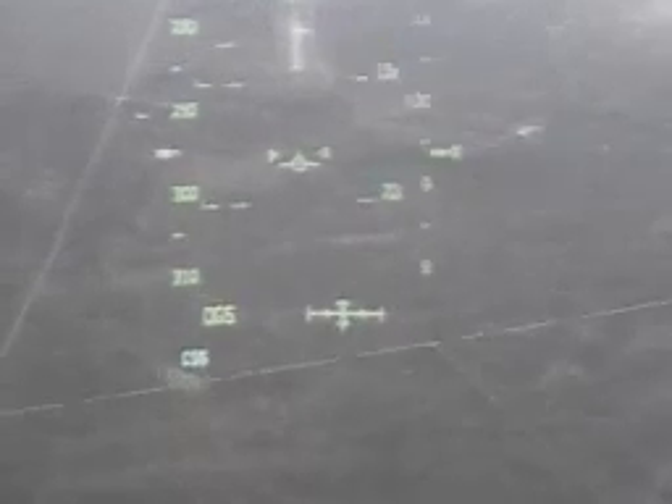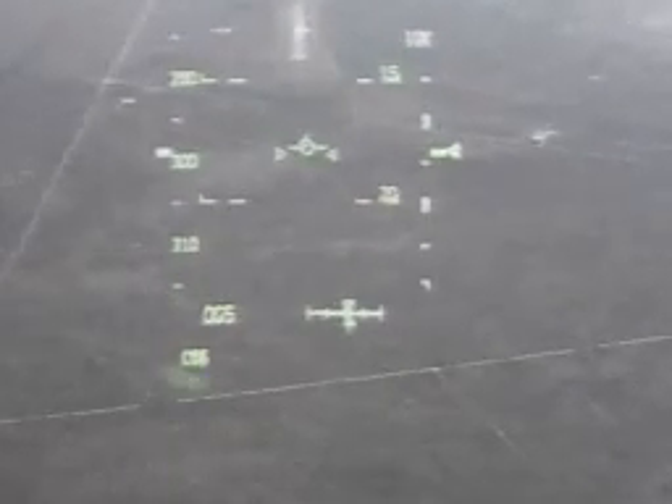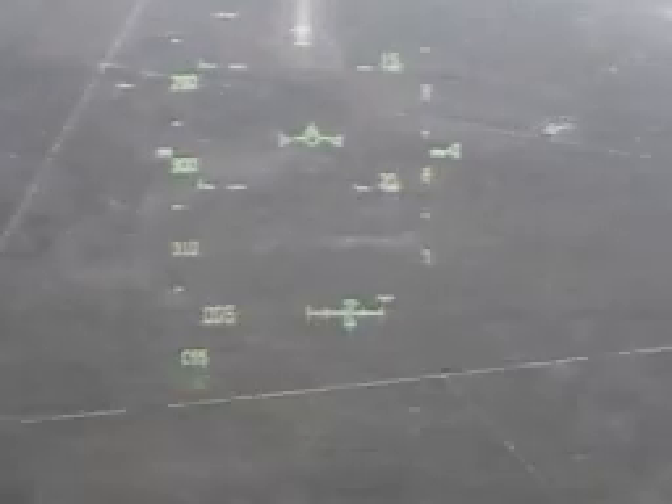Runway in sight. Discovery currently descending at an angle seven times steeper than that of a commercial jetliner.